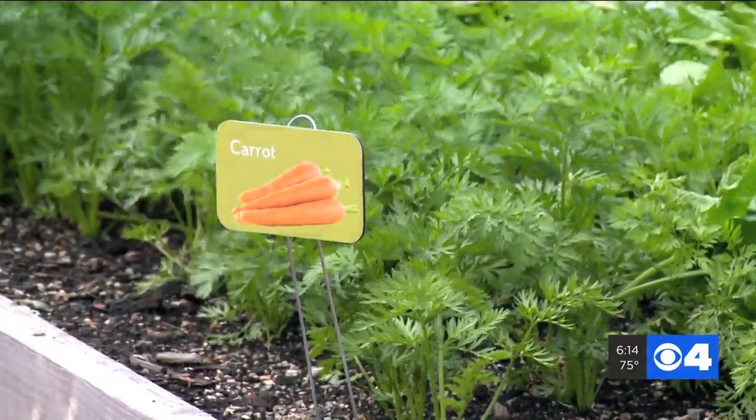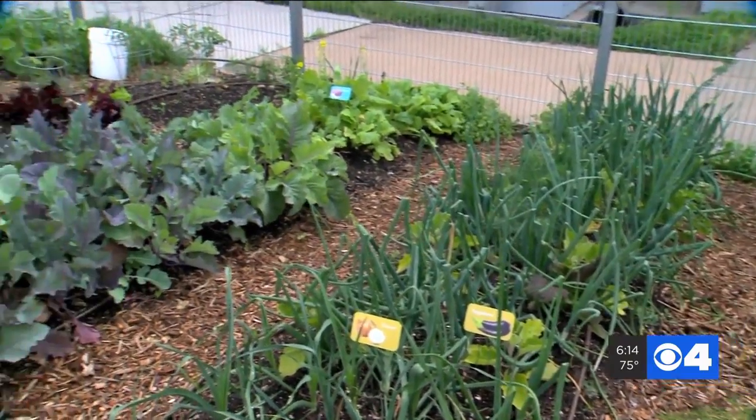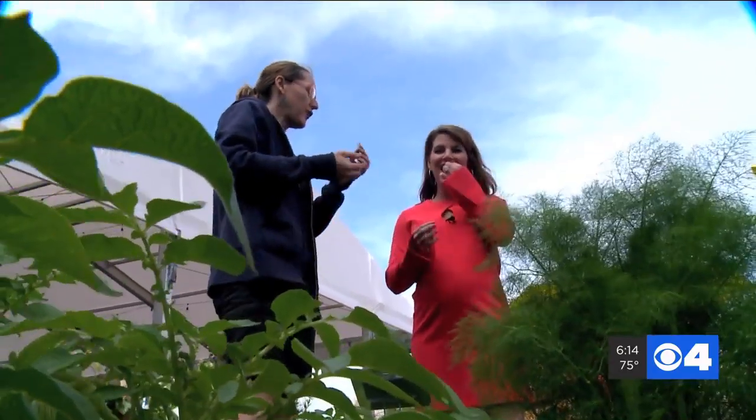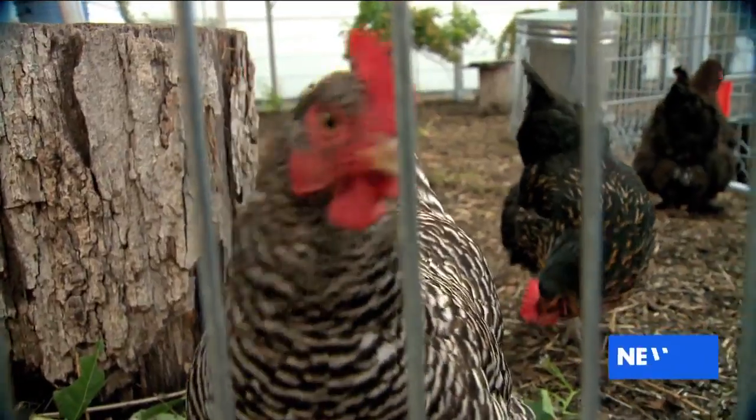If you prefer the sun over the screen, check out Grow. Get more familiar with the journey of your food — essentially, learn where it comes from, get in touch with the plants. You can also play farmer and feed the chickens.